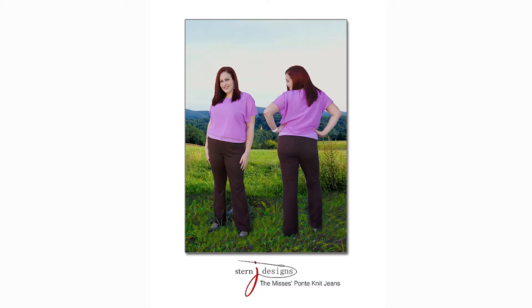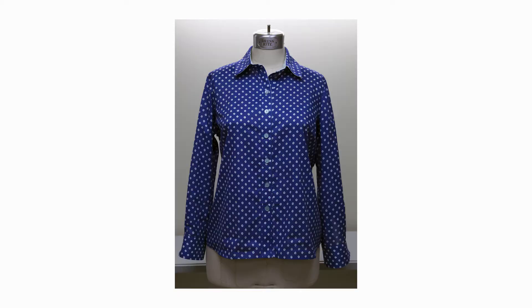In addition to instant gratification sewing with the knits, I also have jeans patterns both in a Ponte knit version and a non-stretch version, and a fitted classic button-down shirt. All of those I have muslins for, so you can try them on and get fitted right in the booth. It's super exciting.